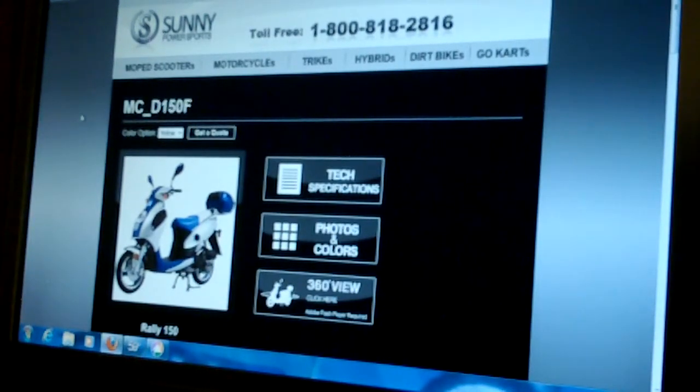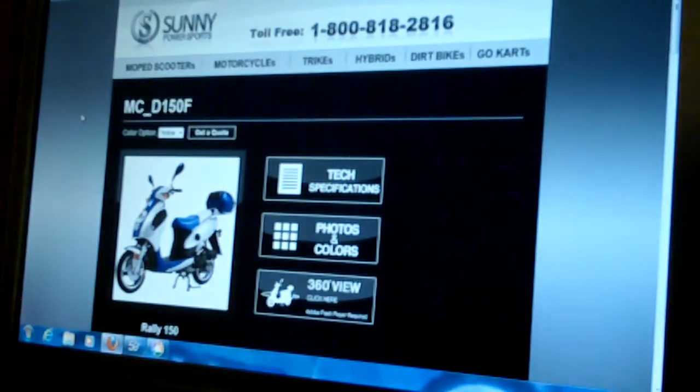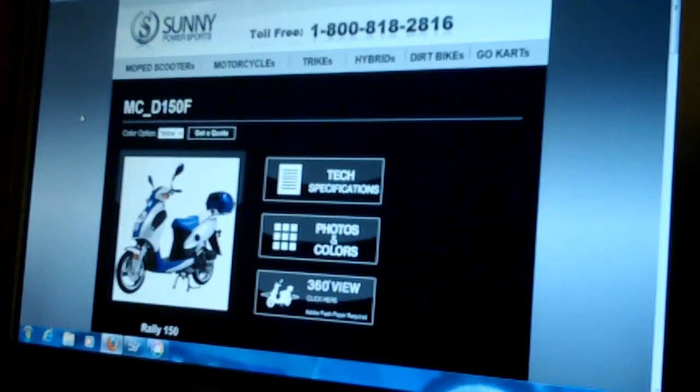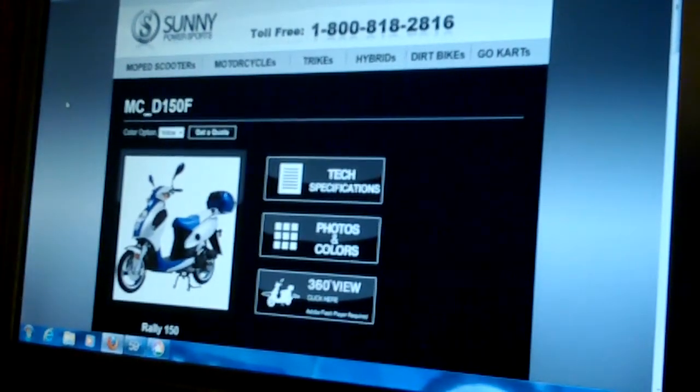Here we are. Hello, I'm here in front of my computer sipping my Java, faced with a decision to make. As you can see up on the computer screen here, I have a Sunny Power Sports Rally 150 pulled up.